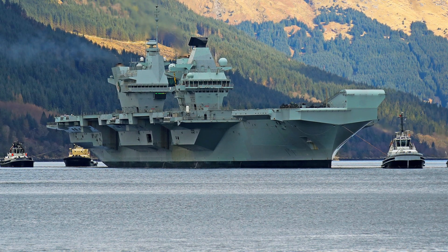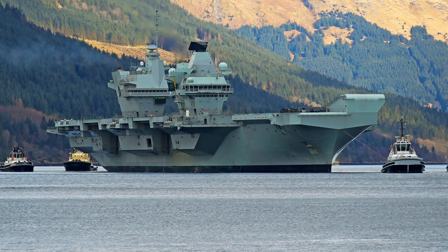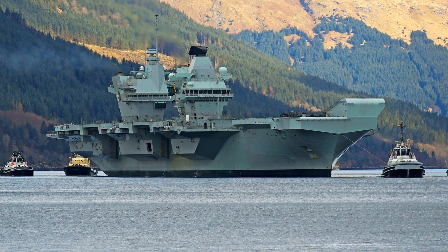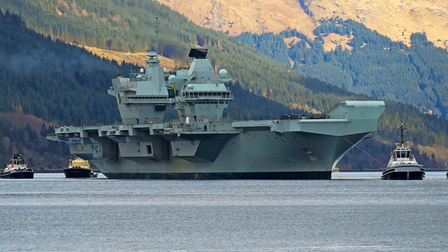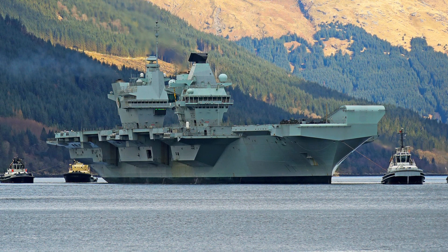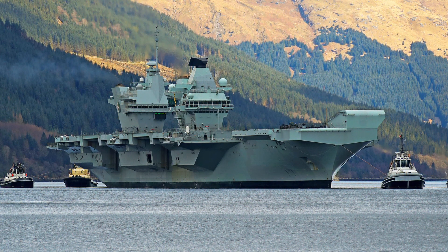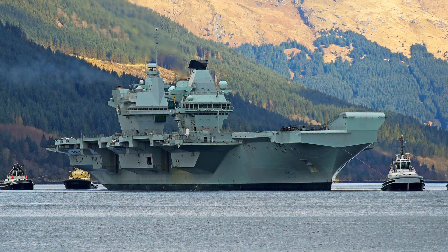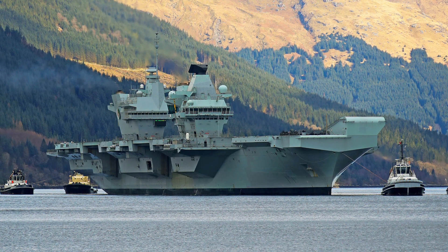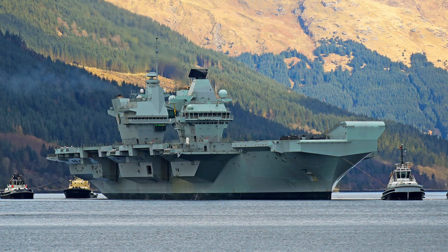The mission took the group through the Mediterranean, the Indian Ocean, and into the disputed waters of the South China Sea, showcasing the Royal Navy's ability to operate in challenging environments and highlighting the UK's commitment to maintaining a rules-based international order. The deployment marked the first combat operations for HMS Queen Elizabeth, with F-35Bs launching strikes against ISIS targets as part of Operation Inherent Resolve, demonstrating the ship's ability to conduct sustained air operations. Throughout her deployment, HMS Queen Elizabeth conducted joint exercises with the United States, Japan, and India, enhancing interoperability and contributing to global maritime stability.